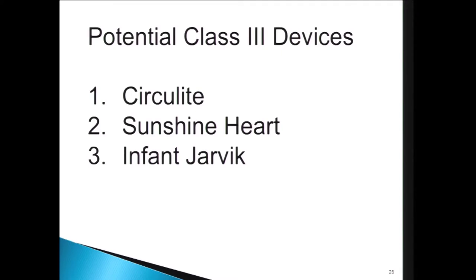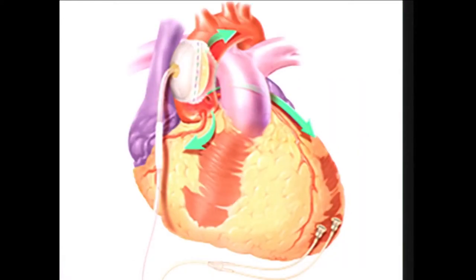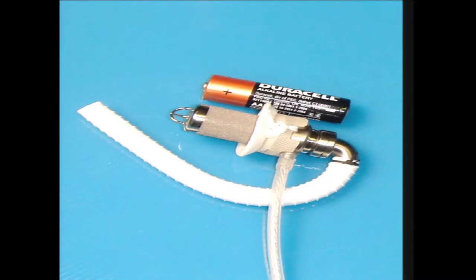The potential Class III devices include Circulite, Sunshine Heart, and the infant Jarvik — a pump Jarvik designed for pediatric patients that may well be usable as a Class III device. The Circulite drains from the left atrium, with outflow going to the axillary artery; it has had issues with pump thrombosis and has not been approved for clinical use yet. The Sunshine Heart is essentially an extra-aortic balloon pump — the balloon wraps around the ascending aorta with leads at the apex for timing; since nothing is in the bloodstream, it requires no anticoagulation.